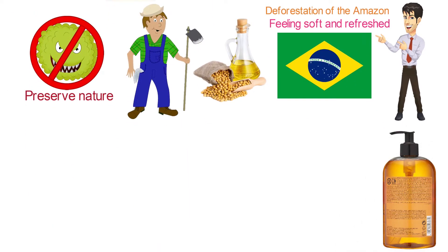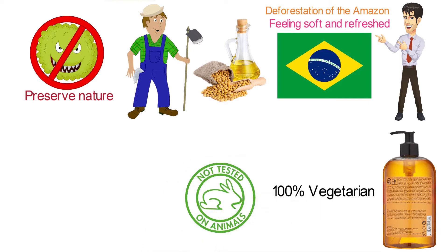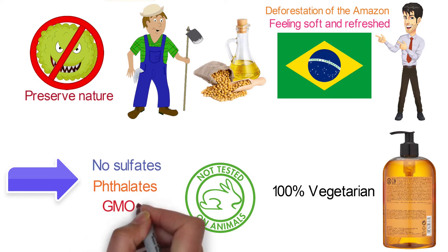The Body Shop Satsuma Shower Gel is 100% vegetarian, never tested on animals, made with community fair trade ingredients, containing no sulfates, phthalates, GMOs, or triclosan.